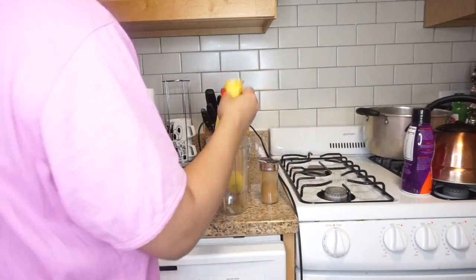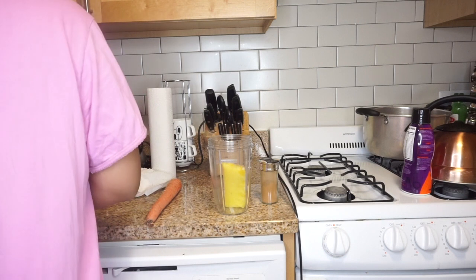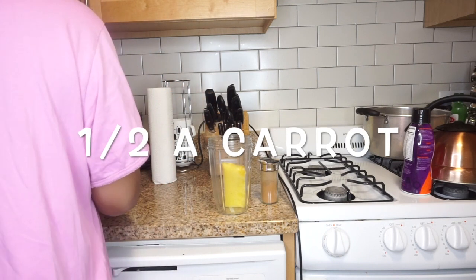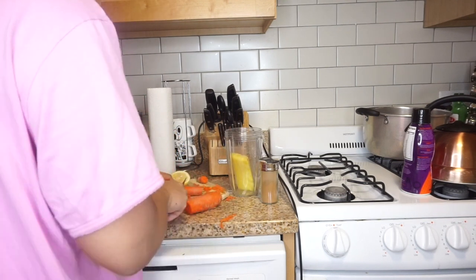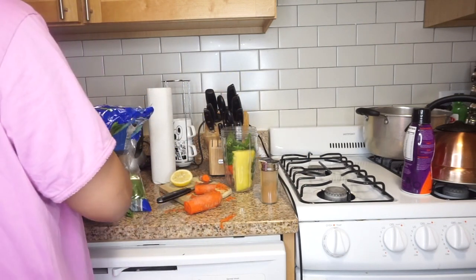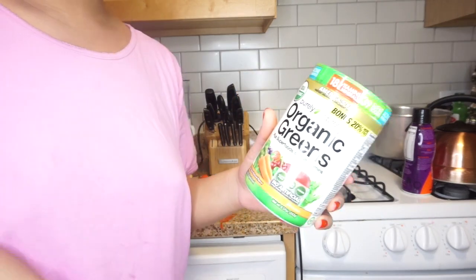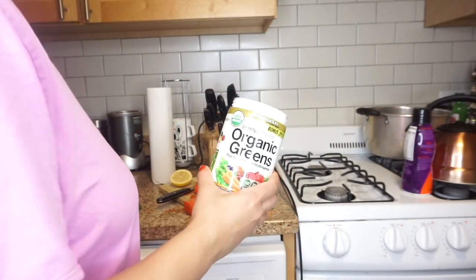A piece of frozen pineapple — I already cut it into slices and froze it just to make smoothie time easier for me. Lemon juice. Carrot. About half a teaspoon of cinnamon powder. Organic greens — superfood and multivitamins. I put a spoonful of this in every day.